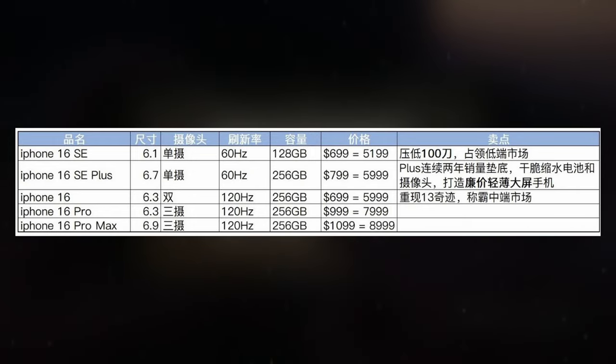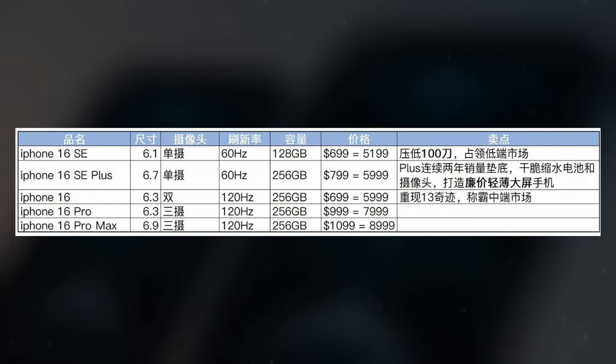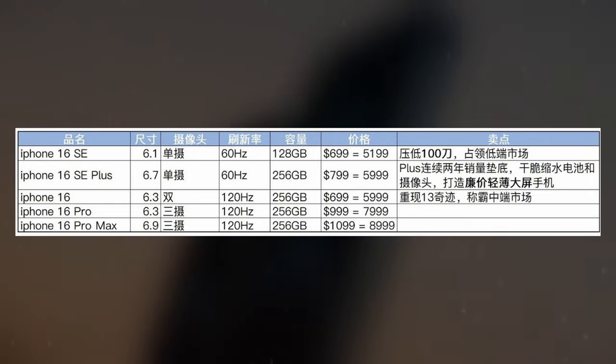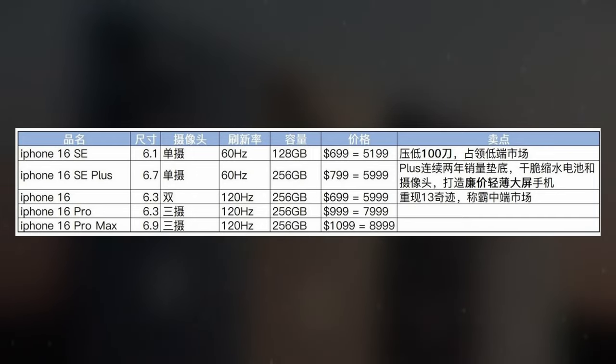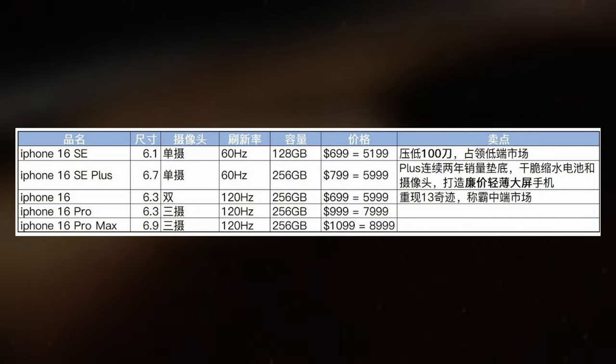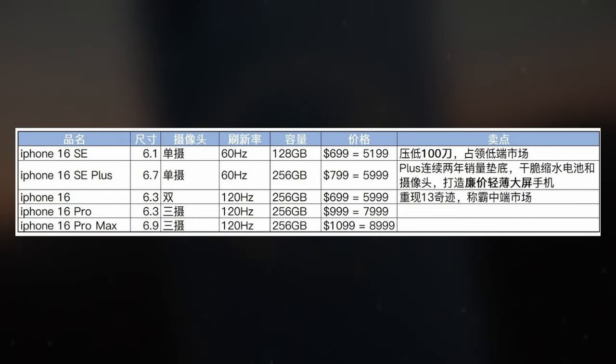Reports speculate that the iPhone 16 SE could sport a 6.1-inch display with a 90Hz refresh rate, while its larger counterpart, the iPhone 16 Plus SE, might boast a 6.7-inch 60Hz screen. Notably, both models are rumored to include the Dynamic Island feature, enhancing their visual appeal and functionality.